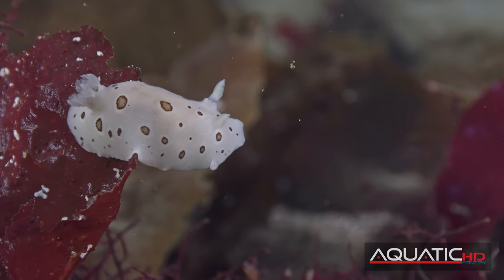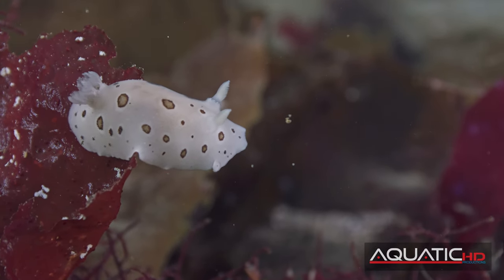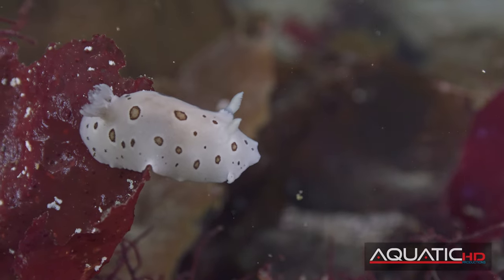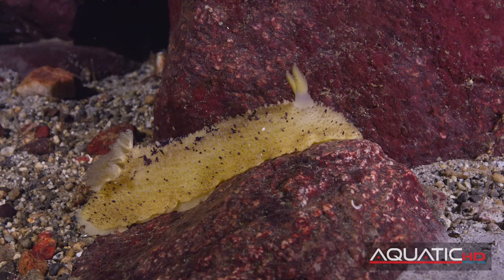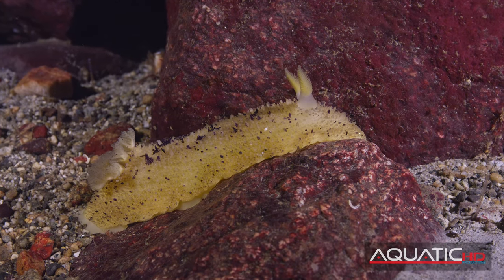Imagine being completely blind, eating only one type of food, and living for less than a couple of years. That's the typical life of most nudibranchs, commonly known as sea slugs.